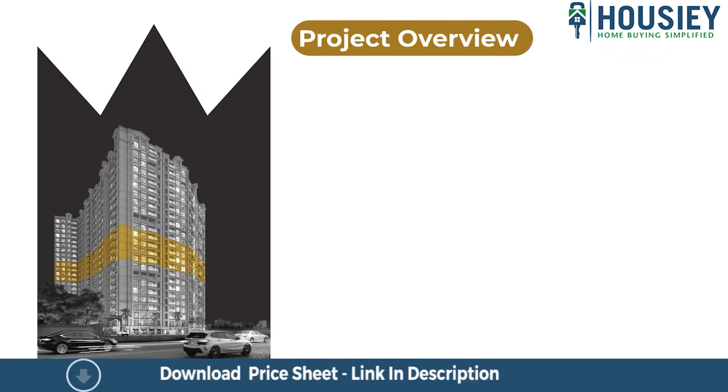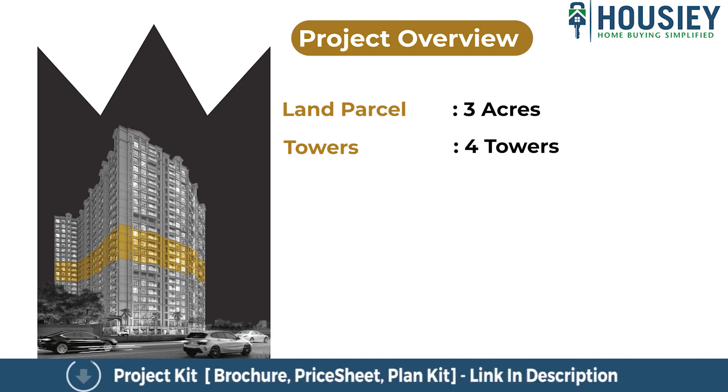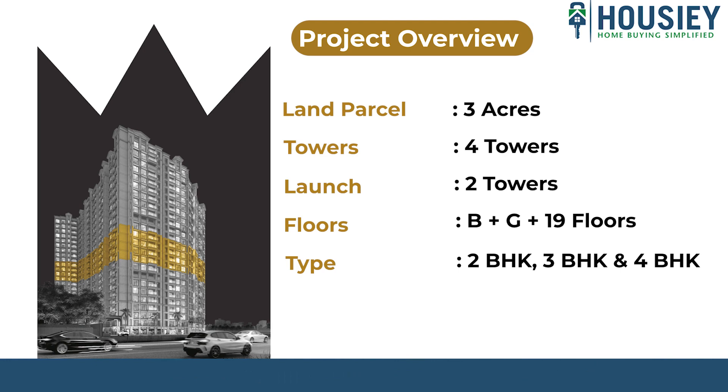First, project overview. Rustomjee The Address by GS Bandra will be constructed on three acres of land parcel, consisting of a total of four towers that will be developed phase-wise. As of now, launching two towers, with each tower having basement plus ground plus 23 floors, featuring premium 2BHK, 3BHK, and 4BHK residential apartments with private sundeck.